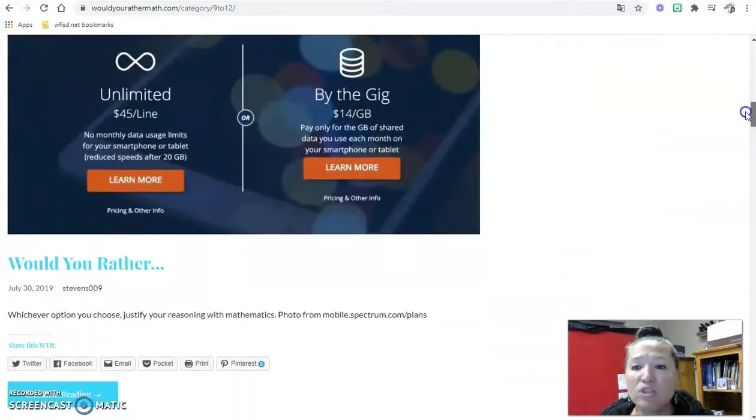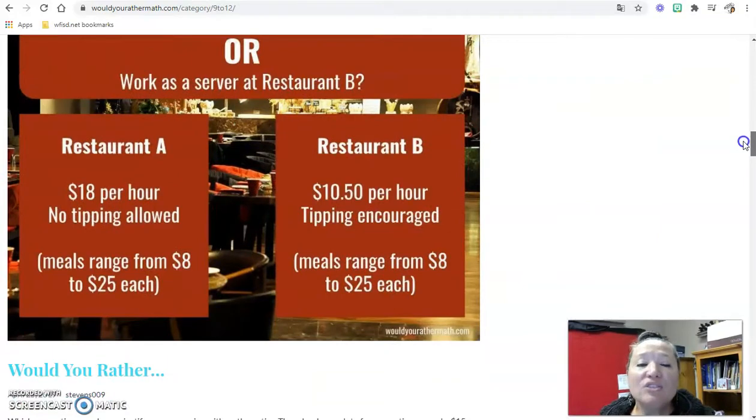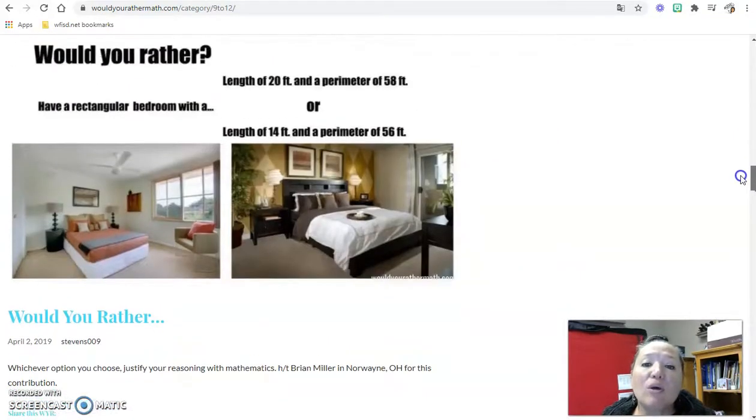There are about twenty-some would-you-rathers on here. Interestingly, this concept can be used for any class. Think about a would-you-rather where students support their response using whatever they're learning. For history: would you rather be Cleopatra or Princess Diana? Explain your reasoning using historical facts. This hits rigor, deep thinking, and open-ended questions — giving students an opportunity to explain using reasoning and content they've learned. It's a great activity for students.